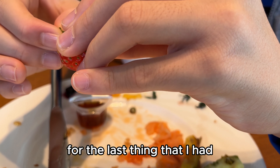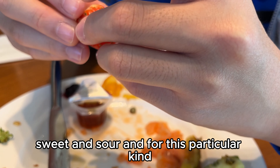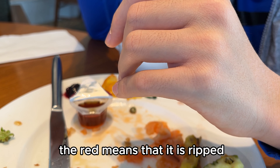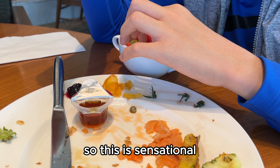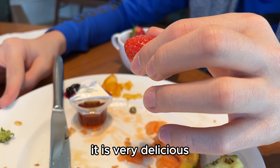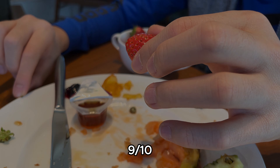For the last thing that I had, I had some strawberries. They are chewy, sweet, and sour. For this particular kind, the red color means it is ripe, which is the perfect time to enjoy your strawberries. This is sensational — it is very delicious, so definitely check it out. 9 out of 10.